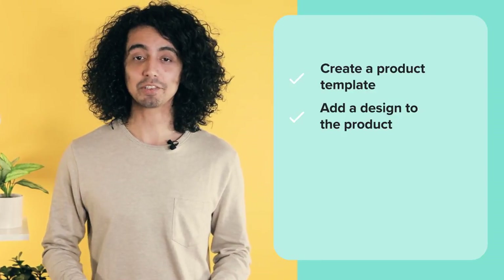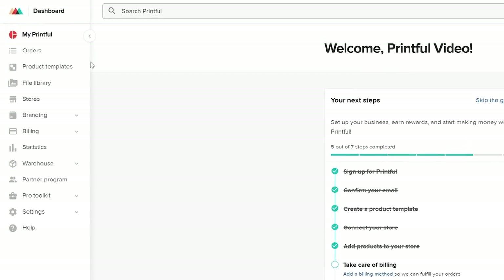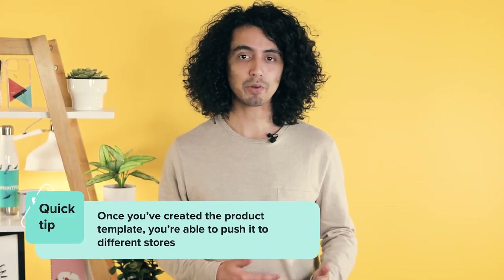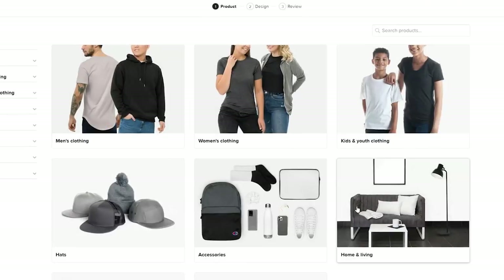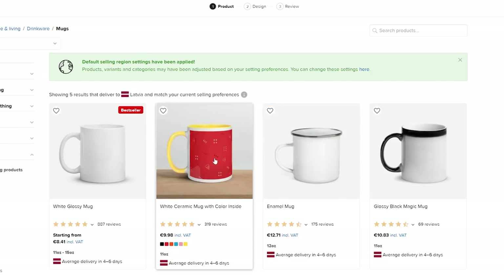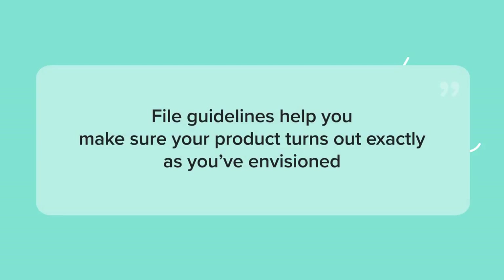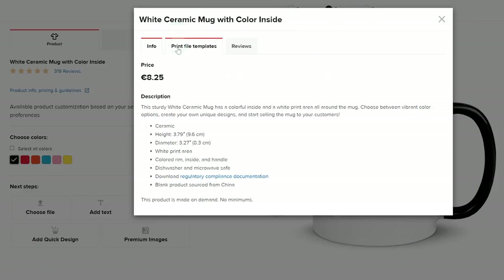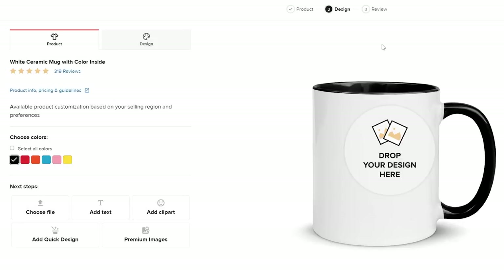Now that I have a niche and a mug type, the next step is creating a design. To create a design for your store, you'll go through these steps: create a product template, add a design to the product, and save the template. Head over to the Printful dashboard and click "Product Templates" on the side menu. The reason we use product templates is that once created, you can push them to different stores. Click to create a new template, go to Home and Living, then Coffee Mugs, and choose the product you want. If you're making a design outside of Printful's design maker, check out the file guidelines to ensure your product turns out exactly as you envisioned. You can download the Printful template, which is already in the correct size. Once your design is ready, click the "Start Designing" button.